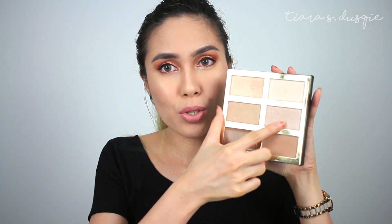The highlighter I have on right now is also from this palette. I mixed the shades Lit and Stunner — these two shades right here. And they are gorgeous. Can you see this glow going on? I love it.